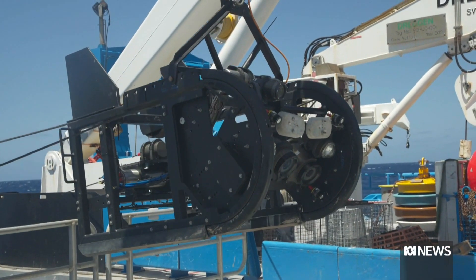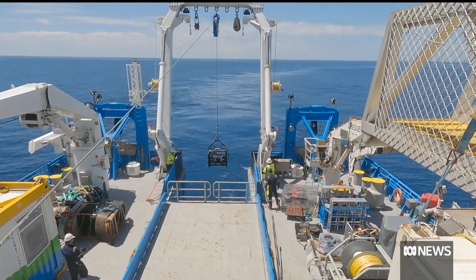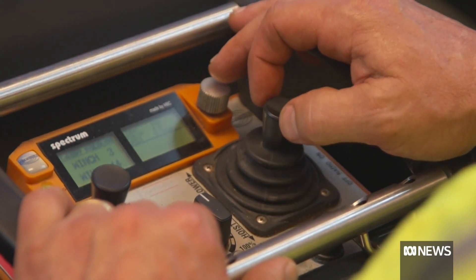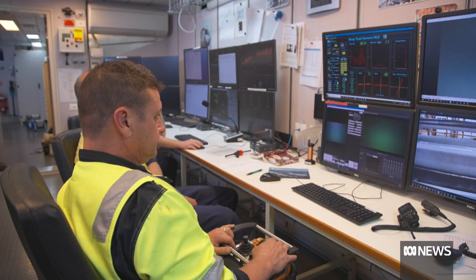The camera equipment on board the CSIRO's RV Investigator is being deployed in the Gascoyne Marine Park off Western Australia in waters as deep as four kilometres.